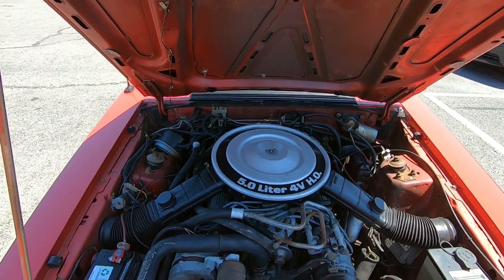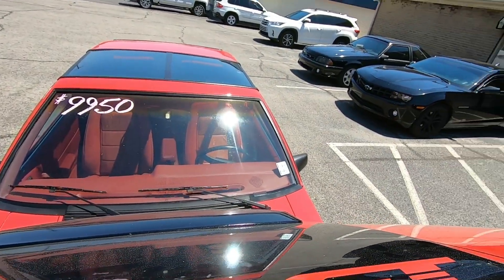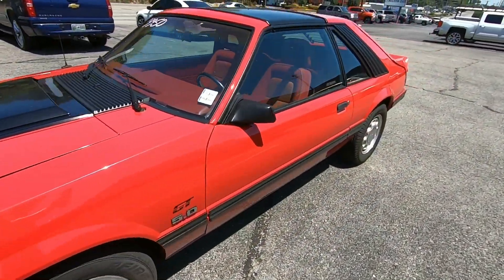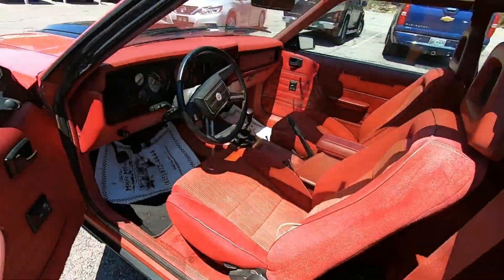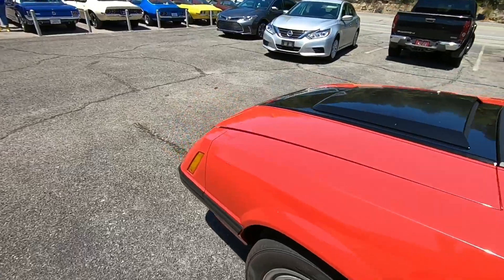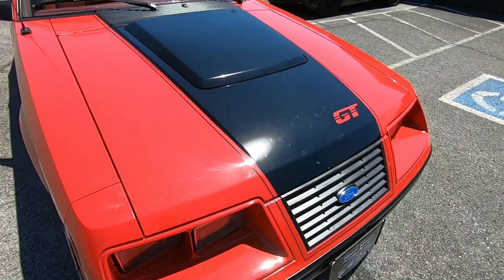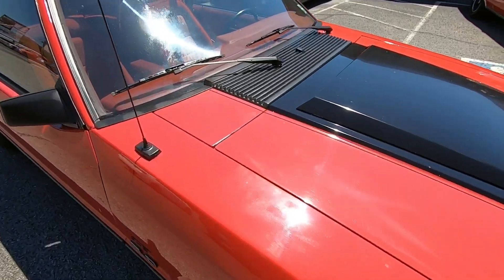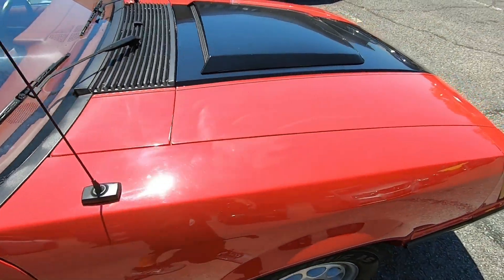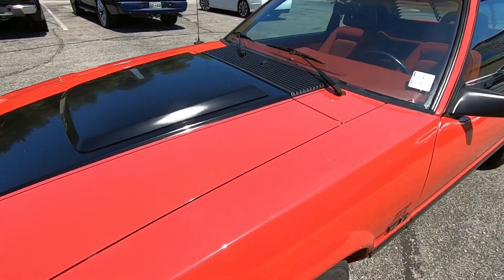Nice quiet motor, clean up under the hood. We're gonna go ahead and set the hood down — I gotta push the handle back in that I pulled out to shut the hood. See how it's stuck out — that'll allow the hood to shut right. Some paint chips right here that I couldn't see when the hood was up. Same on this side.